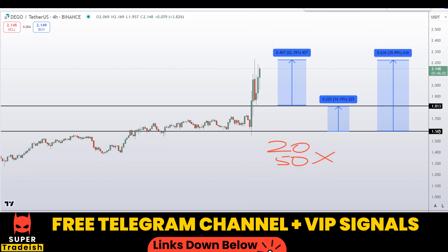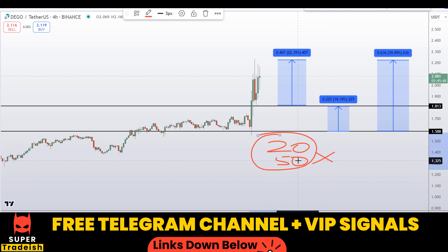These small targets have a very high probability of being achieved, especially when combined with a precise entry at one of those two levels. That's exactly what we do in our VIP Telegram group — precisely timing entries and using high leverage to make significant gains. If you want to trade like this and make big money every single day, subscribe to my VIP Telegram group — the link is in the description.